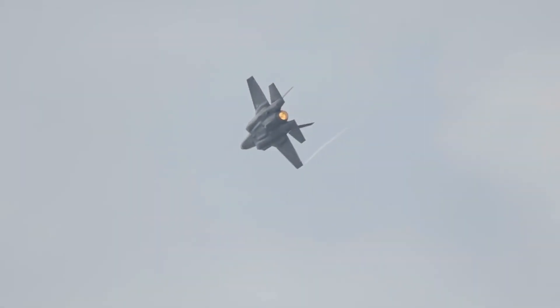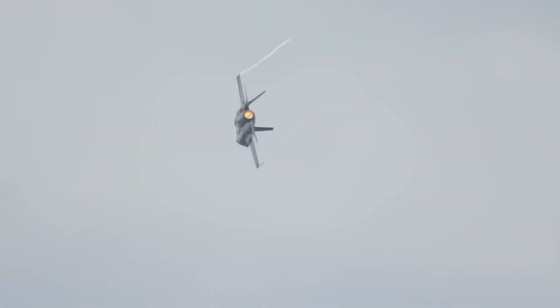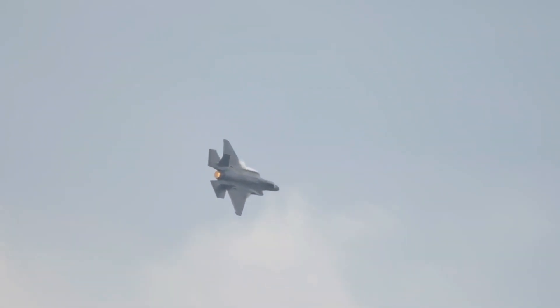Stealth technology: The F-35B incorporates cutting-edge stealth technology, making it highly survivable in contested environments. Its design minimizes radar cross-section, infrared signature, and visual detection, allowing it to operate with a reduced risk of detection by enemy systems.